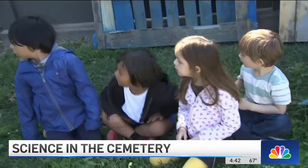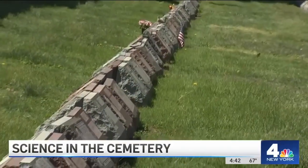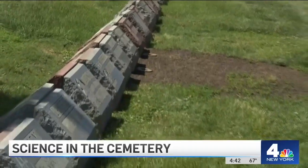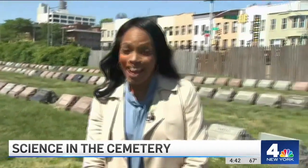The kind of wonderment Greenwood wants to embrace while it also honors the dead. Today was the students' last visit to this cemetery — they should be back out here again in the fall. In Brooklyn, Erica Byfield, News 4, New York.